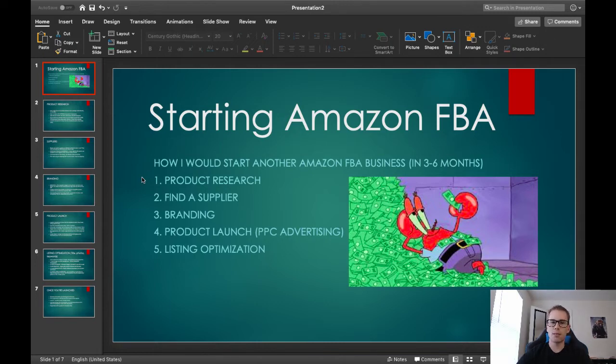Number two is you need to be able to find a supplier. Once you find a product that's selling on Amazon, you're going to need to find a manufacturer. Number three is branding, which is very, very important — if people don't trust your product or recognize your brand, you're just not going to get many sales. Number four is the product launch itself: advertising, images, keywords, how to get customers to find you and start making sales. And number five is listing optimization — once you're already selling, how to increase conversions and do a better job at your overall listings on Amazon.